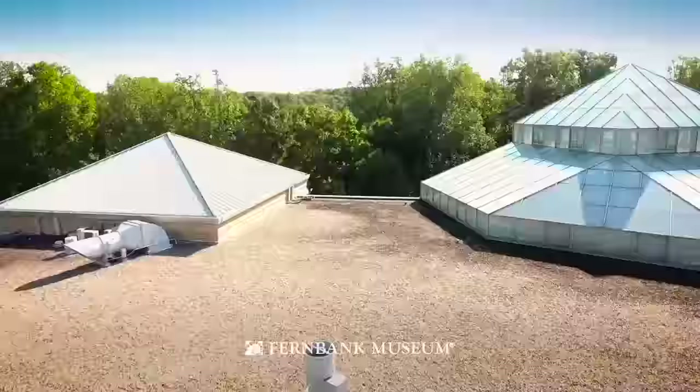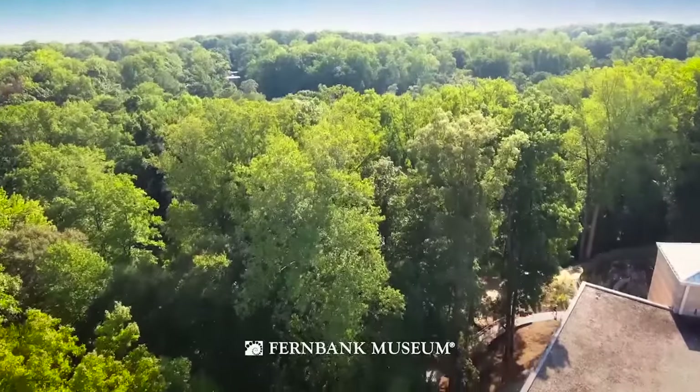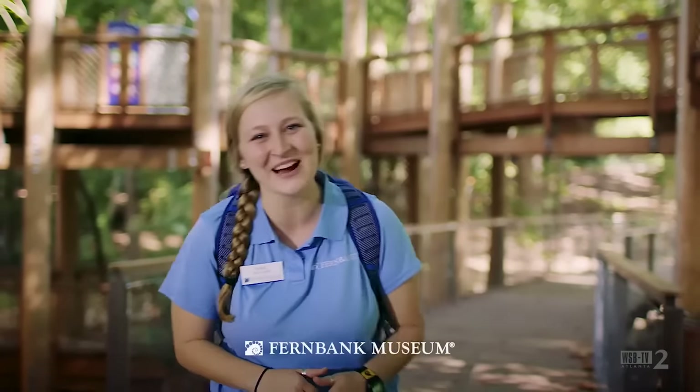Discover your sense of adventure at Fernbank Museum. Come explore the great outdoors with the all-new Wildwoods and Fernbank Forest, and experience a new way to museum. Come on, I'll show you around.